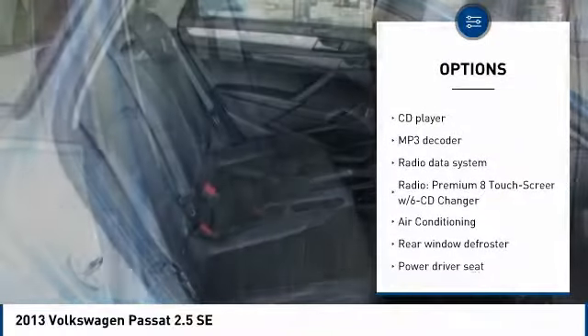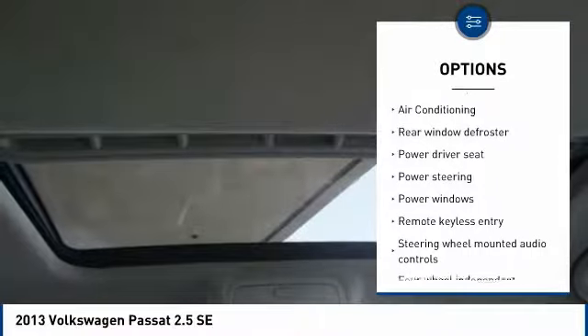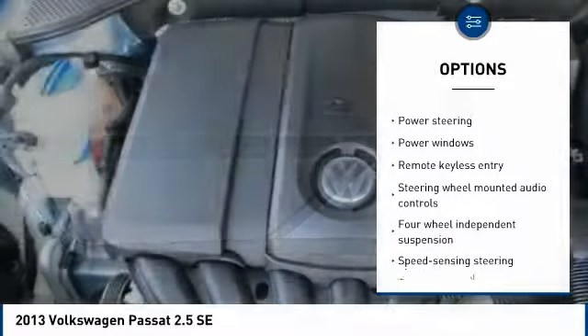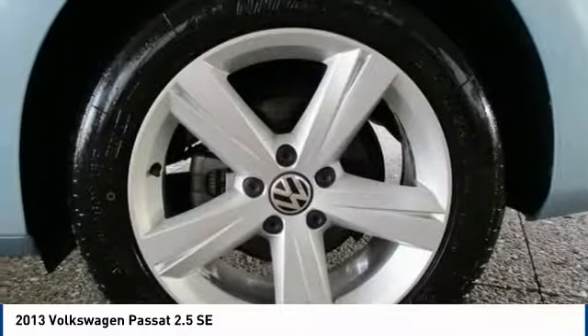Traction control, dual airbags, air conditioning, leather-wrapped steering wheel, power steering, 4-wheel disc brakes, 8 speakers, heated front seats, compass, and CD player.